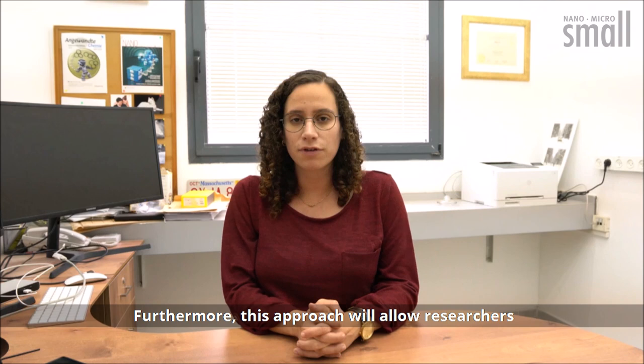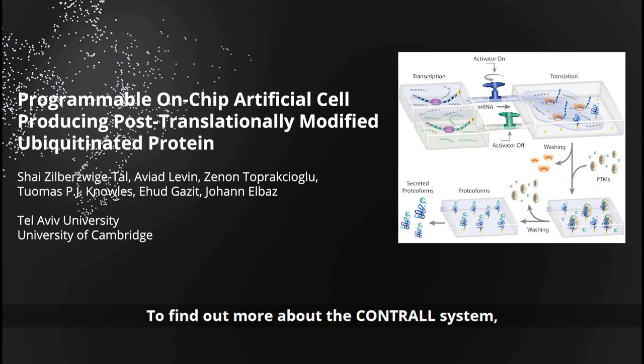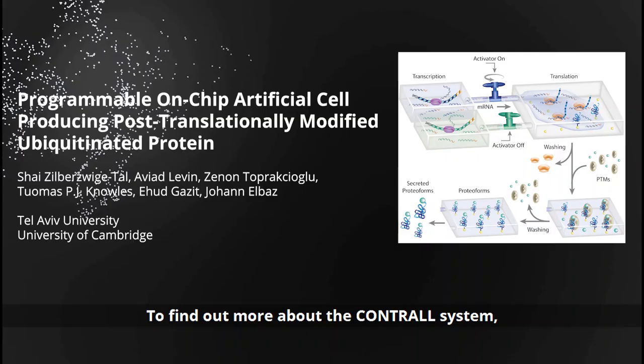Furthermore, this approach will allow researchers to decipher diverse molecular mechanisms in disease. To find out more about the control system, please visit the SMALL homepage.